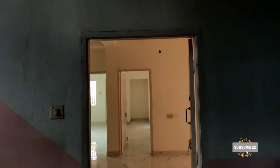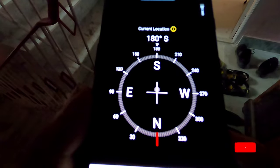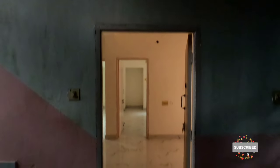We have a 2BHK flat — it's 850 square feet. It's a G plus 3 building, and this flat is on the first floor. You can see the south-facing entrance. It's a south, west, and east facing flat. The best part is the other bedroom. It's a left-side entrance with marble flooring — it's a prime area.